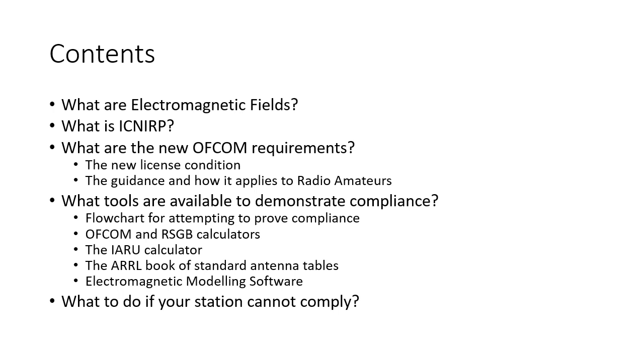So what will we cover? I'm going to talk about what electromagnetic fields are, what ICNIRP is, what Ofcom's new requirements are, both in terms of the new license condition and the guidance that it includes by reference. I'm going to discuss the tools that are available to demonstrate compliance and provide a flowchart for attempting to prove compliance by the easiest available method. And I'm going to suggest options if your station cannot comply within the space available.